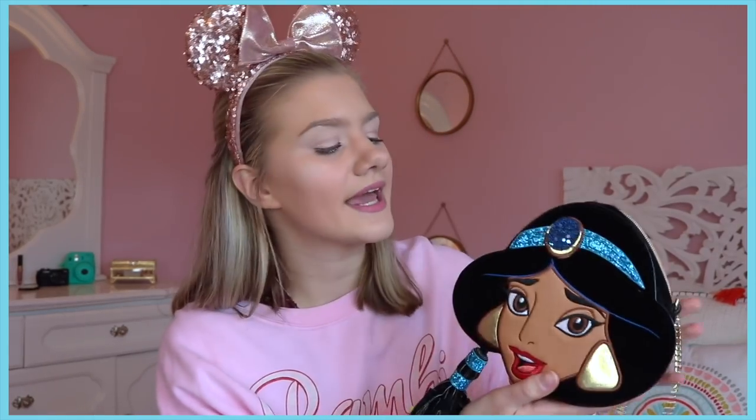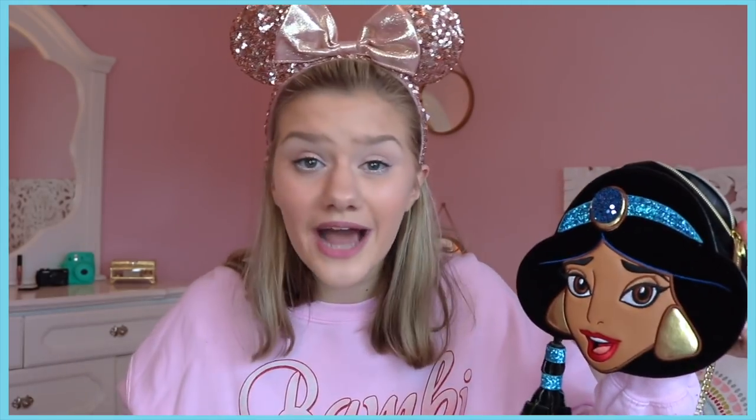The next bag is another crossbody Danielle Nicole bag — it's Jasmine, my favorite princess, and I'm so excited for the Aladdin movie. I got this one for my birthday. It is suede and so cute. This one is a little bit of a different style compared to the Snow White bag — it's more of a triangle shape versus an oval shape. I wore this to the Aladdin Broadway show and got so many compliments on it.